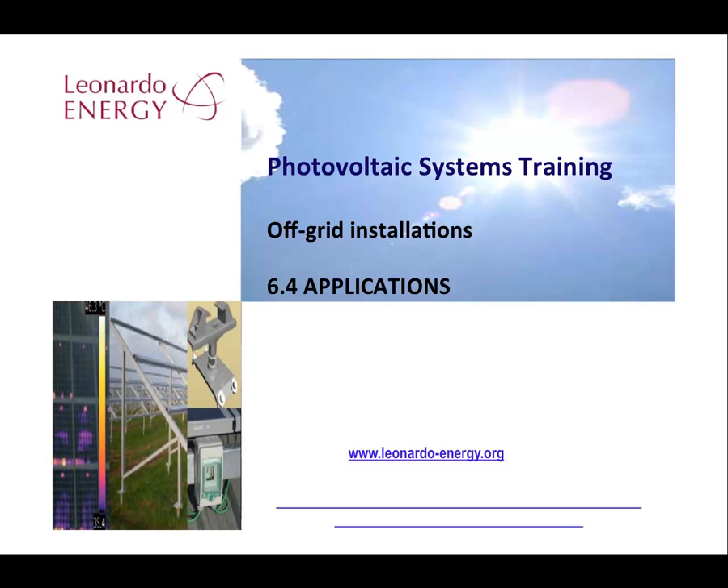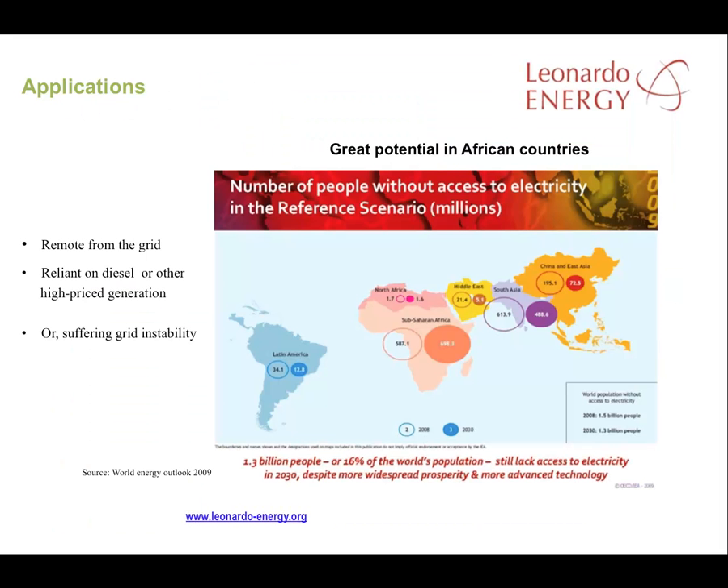Off-grid systems tend to be located in areas that are distant from the grid or currently supplied by diesel generators. There's great potential in African countries especially where fuel prices are high.